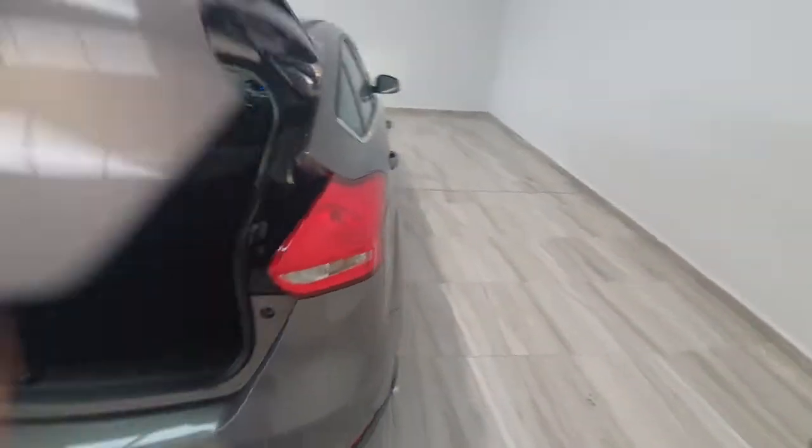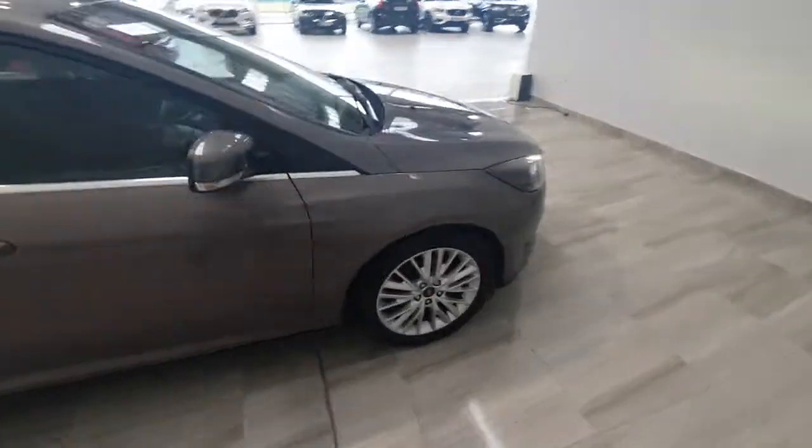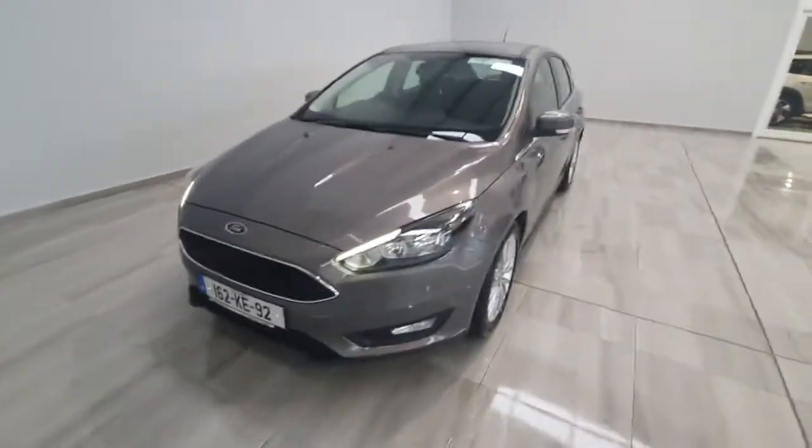This car will be supplied by ourselves with a full year's warranty and it will be supplied fully serviced before it leaves. If you want to get any more information on the car, please do not hesitate to give us a call on 045 431 725.